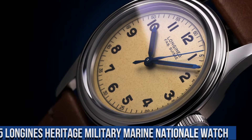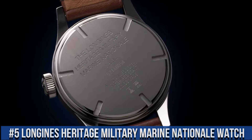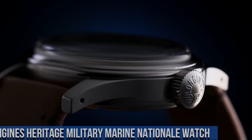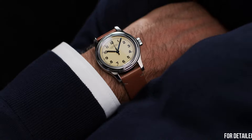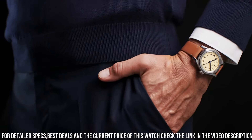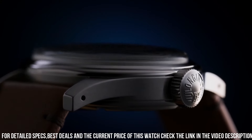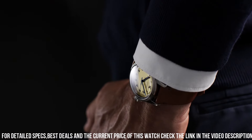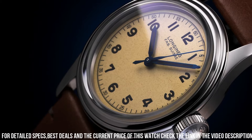Number 5: Longines Heritage Military Marine Nationale Watch. Stainless steel case with a brown leather strap. Fixed stainless steel bezel. Beige dial with luminous blue hands and Arabic numeral hour markers. Arabic numeral minute markers. Minute markers around the outer rim. Dial type: analog, luminescent hands. Longines Caliber L888.5 automatic movement.